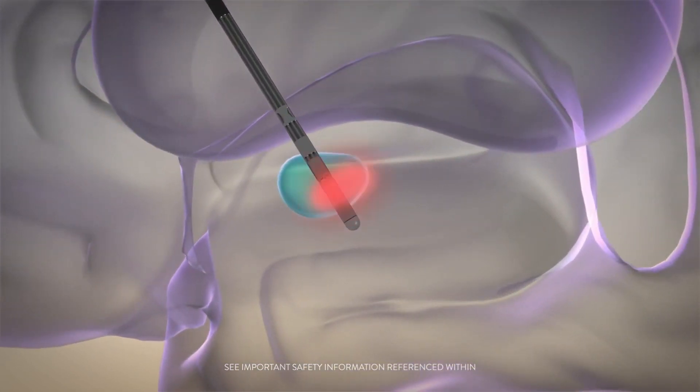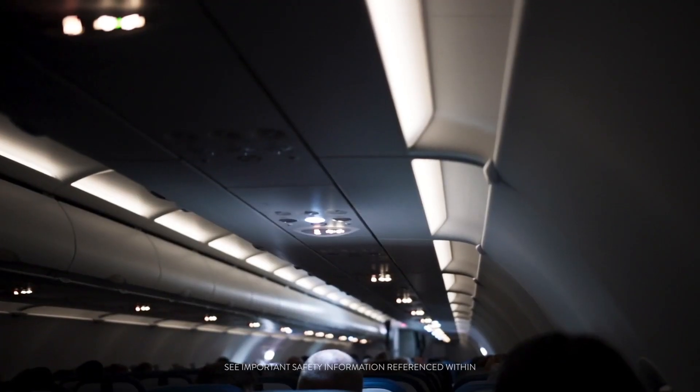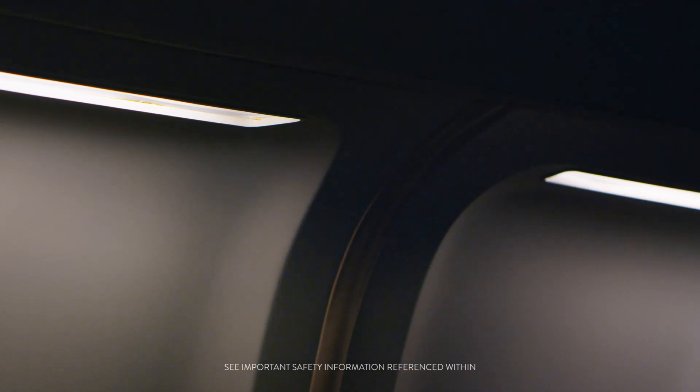It's using weak pulses of electricity to directly regulate the nervous system. With a traditional DBS system, it's like being on an airplane with the cabin lights on — there is no directional control. When you switch it on, current spreads everywhere, and when that happens, it can produce side effects.